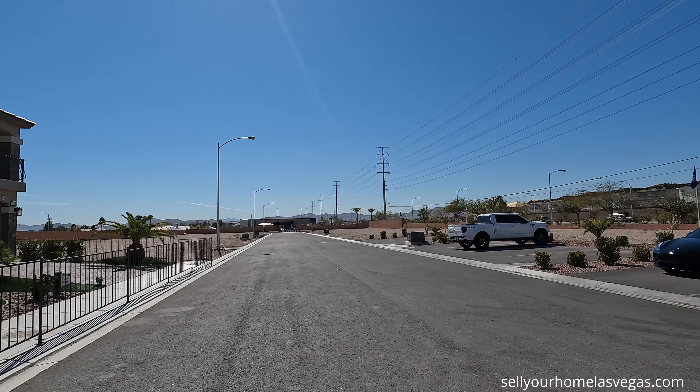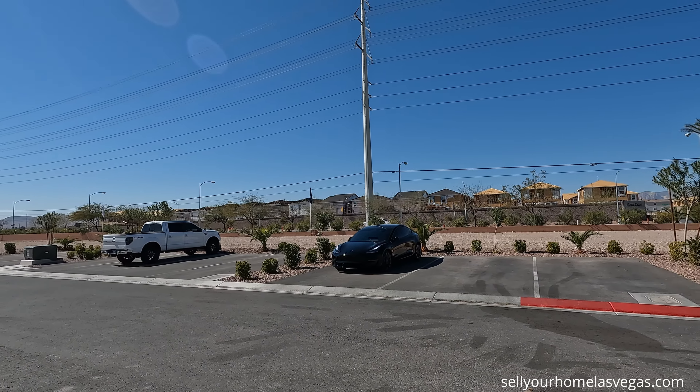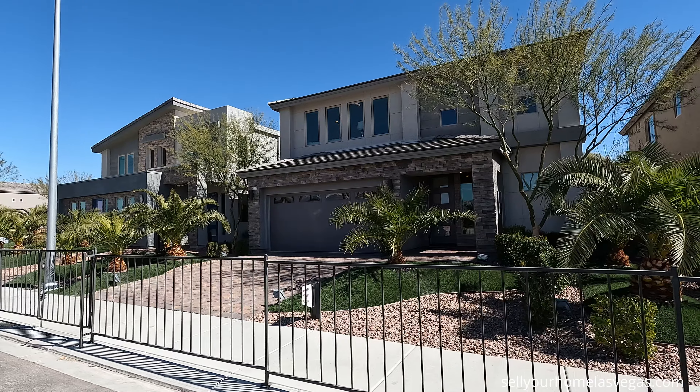Good morning, everybody. Welcome back to the channel. I'm David Carroll, your Las Vegas Realtor with Signature Real Estate Group. Today we're here at Rainbow Crossing Luxury by Pulte Homes. Have a look.